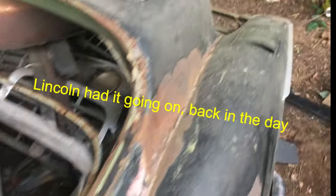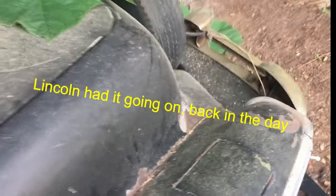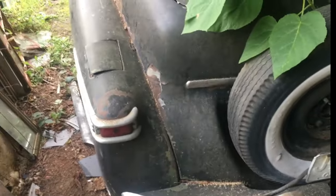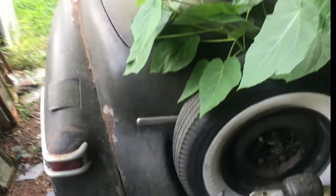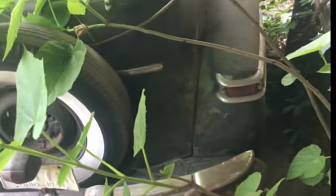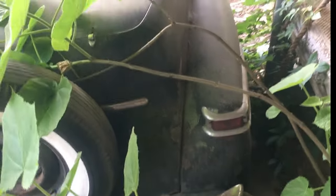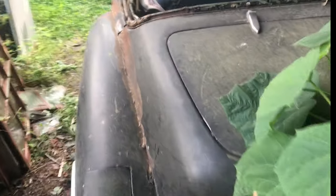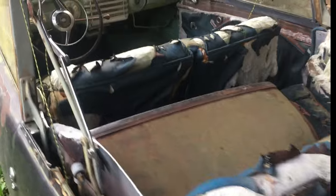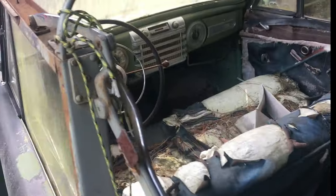Lincoln had it going on back in the day. See if we can get a picture of the back of this thing. Got some bushes growing around it. A lot of these cars are going to have bushes. That's a Lincoln — don't know what year it is.